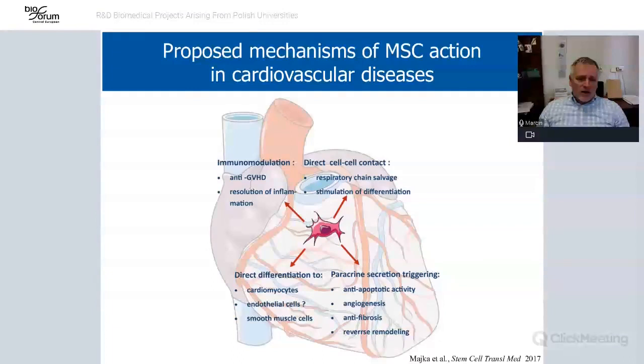Mesenchymal stem cells work in a very pleiotropic way: they can work directly by cell-to-cell contact, stimulate differentiation, use respiratory chain salvage, and immunomodulate inflammation. They secrete a lot of anti-inflammatory cytokines, and there's some data showing they can differentiate directly into cardiomyocytes. But most people believe they work through paracrine secretion — secreting growth factors, cytokines, interleukins, and chemokines — thereby changing the microenvironment.